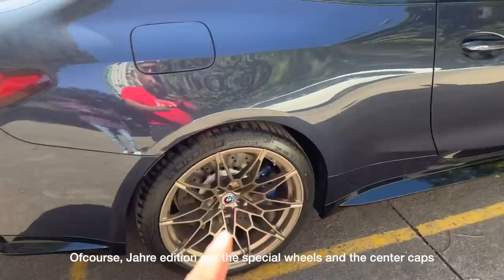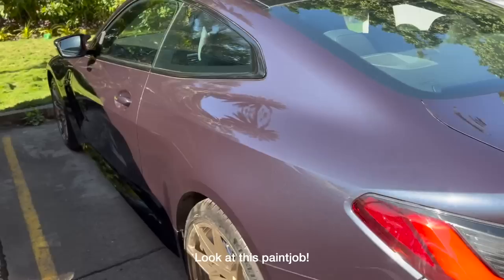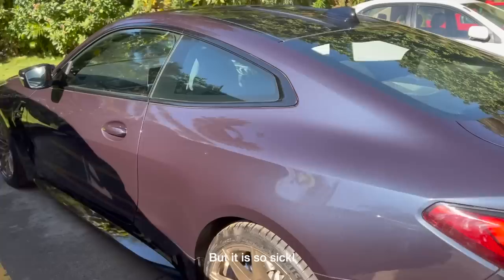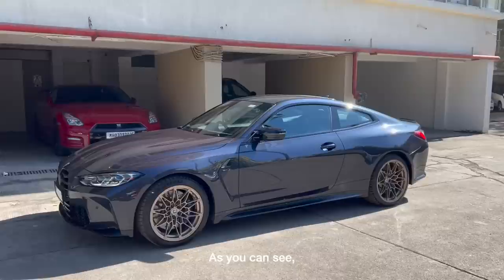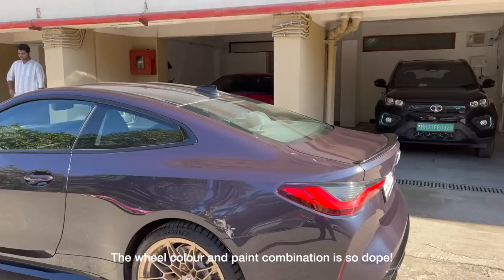Check it out guys — I don't even know what this paint is called, but you have to see the way it reflects in the sun. Of course, the Chari Edition has the special wheels, center cap, and the badging — it's an M4 Competition with the Chari Edition badge. Look at this paint job. The color is called Macau Blue — a special paint for this Chari Edition because I haven't seen it before.